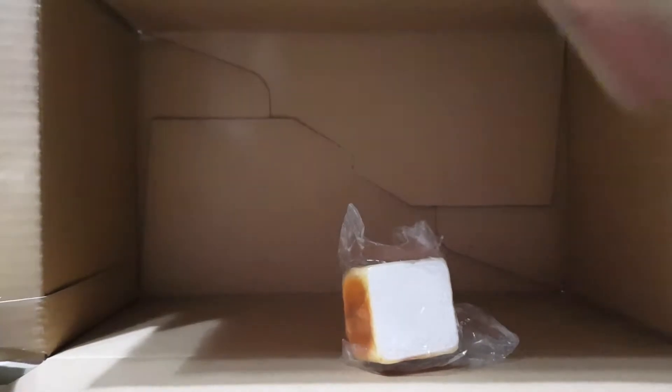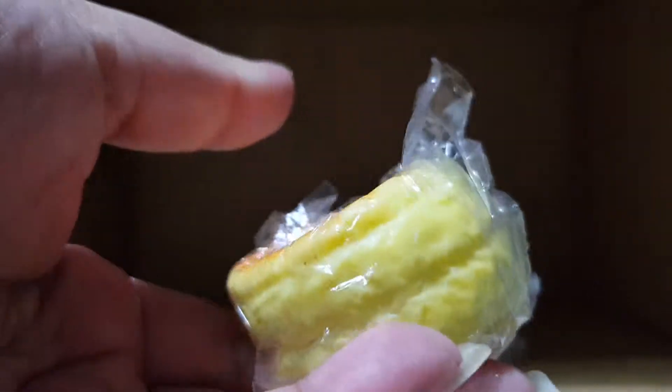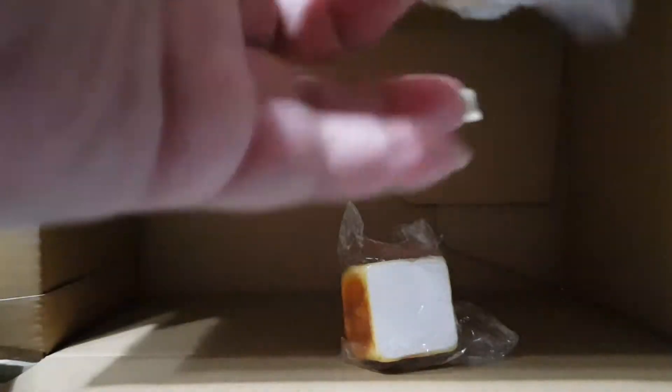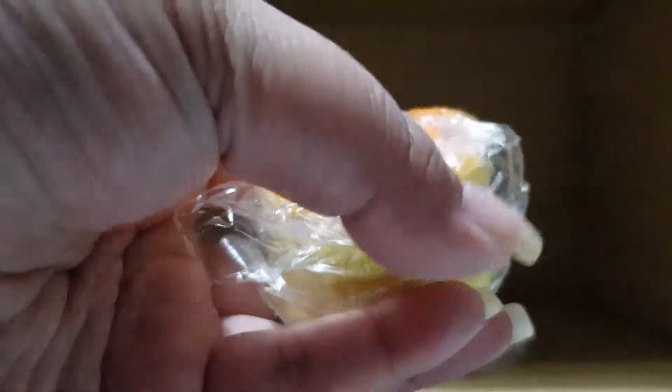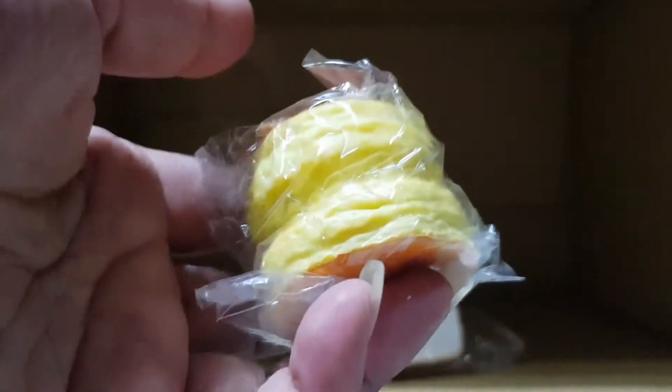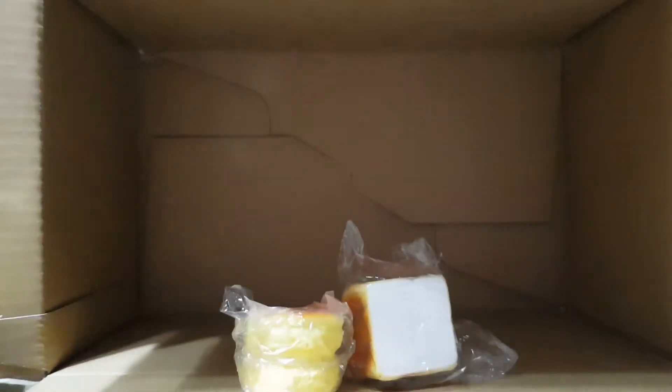The next one is a scone — it's a French scone. I'm not going to open this from the plastic packaging because it's actually up for sale. Even though it's open, it's not damaged — I only squished it once for this YouTube review.